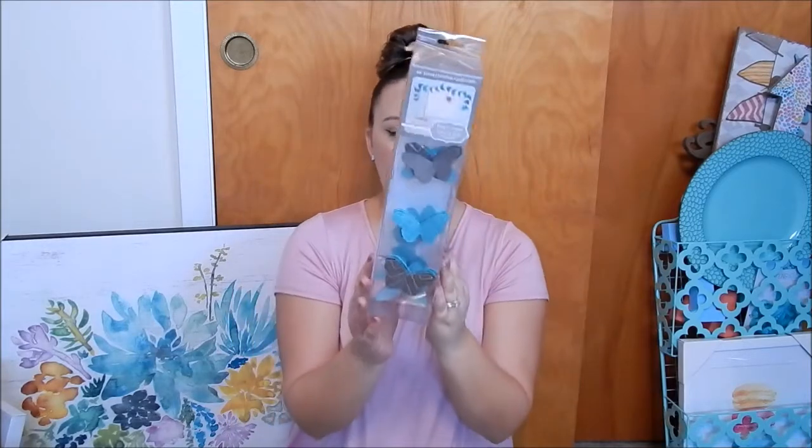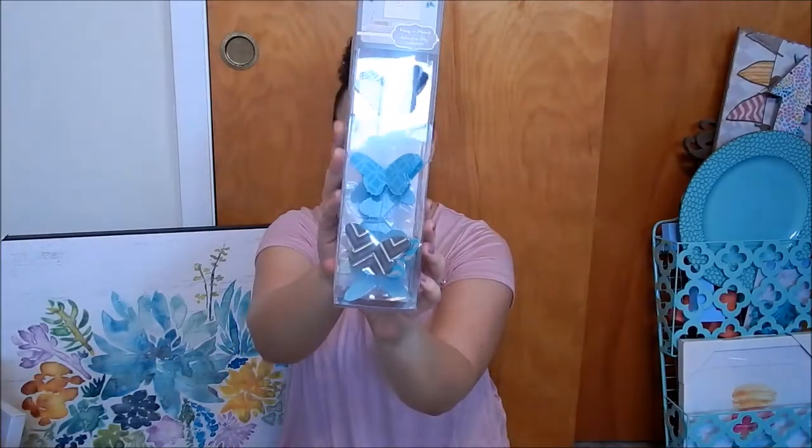The next thing is this dimensional garland I got from Hobby Lobby. It was $18, but I used a 40% off coupon. It has butterflies with really pretty chevron patterns in teal and mint green. I figured I could hang this in our new bedroom.